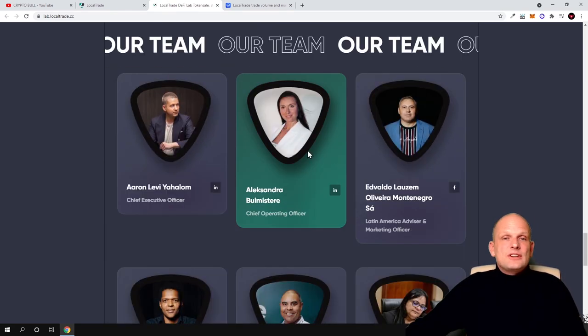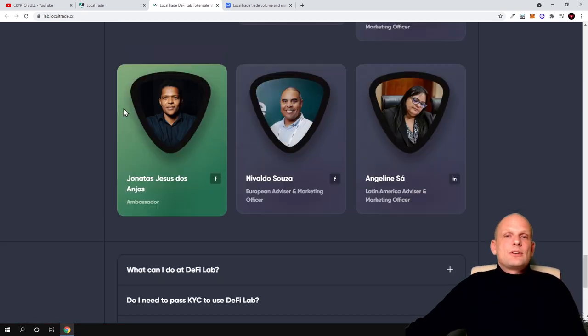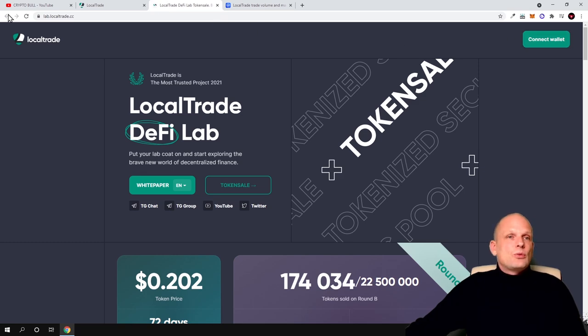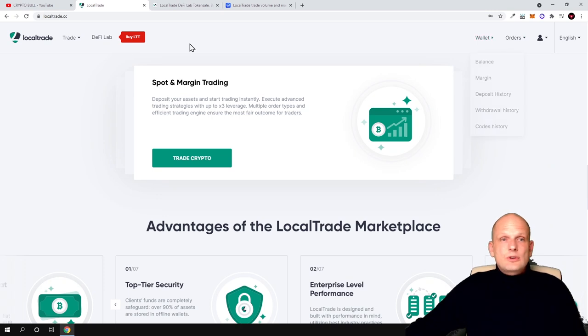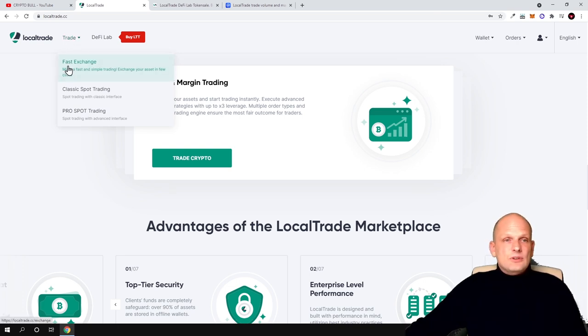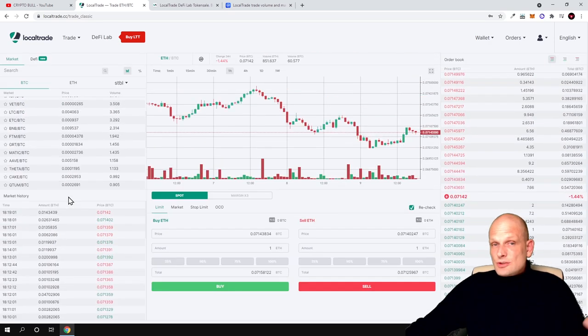There is much more information on the site, including the team, social media, and so on. One more thing I wanted to show you is that the interface is already working. Creating an account takes only five minutes — you need to verify your email. Make sure you verify your account before trying to log in. My confirmation email actually ended up in my spam folder, so check your spam folder. If you hover over 'Trade', you will see fast exchange, classic spot exchange, and pro spot trading, and in classic spot trading you can trade all 100 pairs.